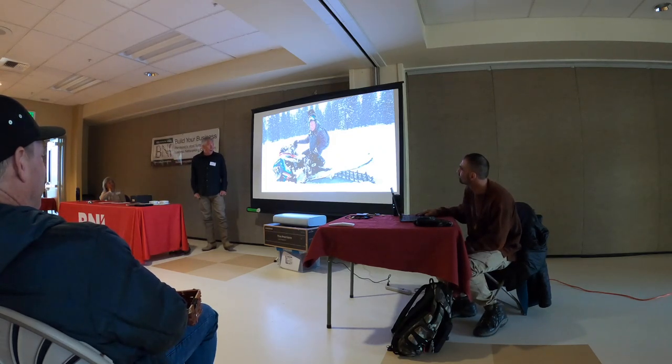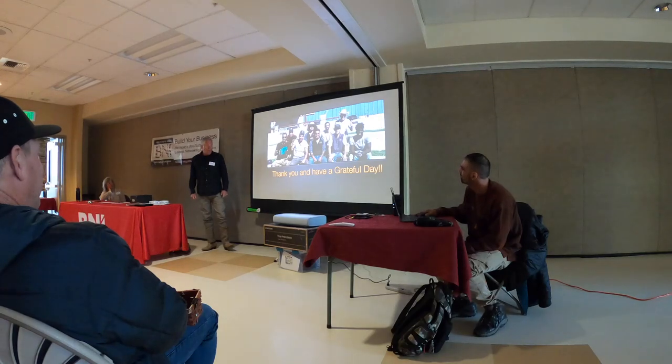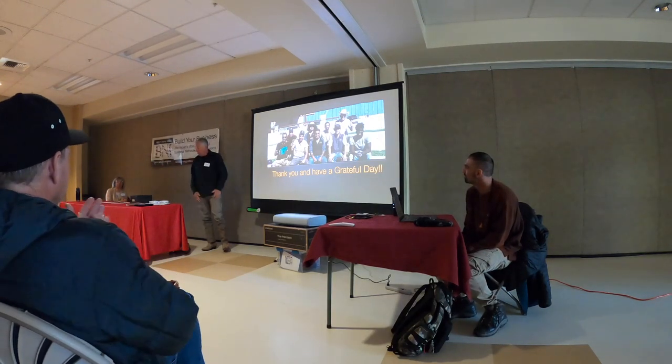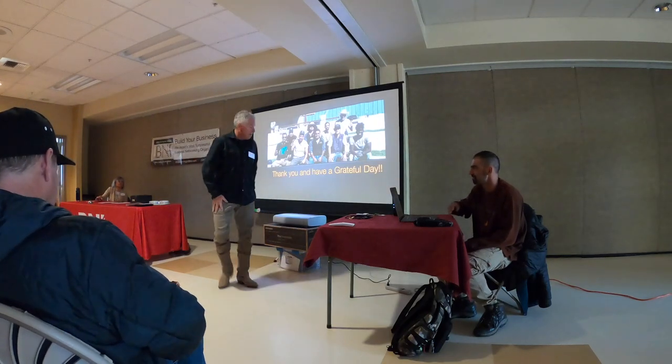I really, really like to have fun on my snowmobile this year. This is my new sled that I just got. Thank you for a great winter here in Truckee, and that's about it. Thank you, Mark.